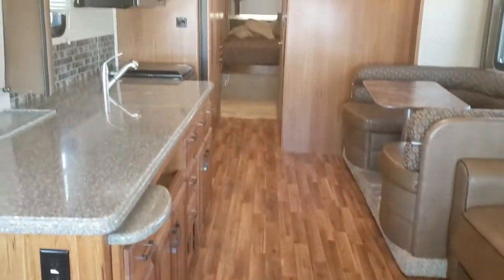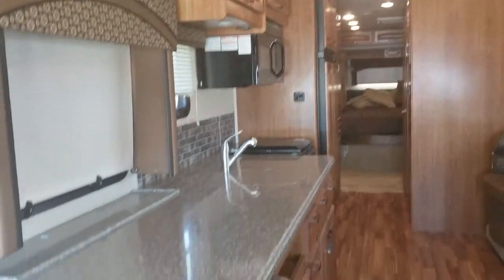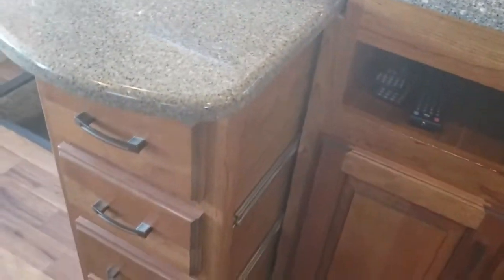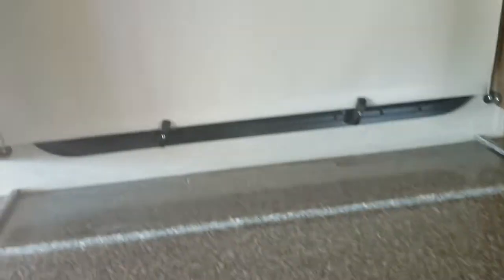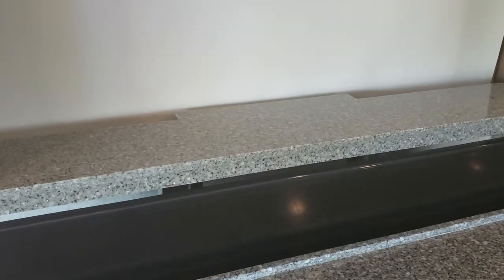Very little wear on the chairs. Sofa. Very nice kitchen setup. It has a power TV that comes from inside the countertop. Also has a pullout counter area for storage. This unit has got plenty of cabinet space throughout. You can see your pop-up TV — it's all power.